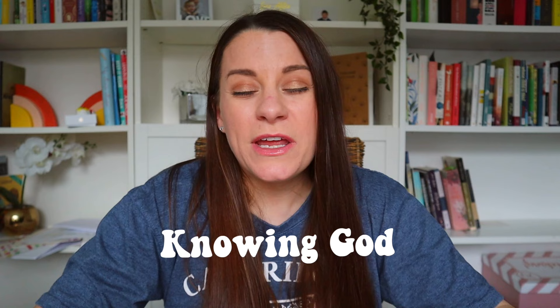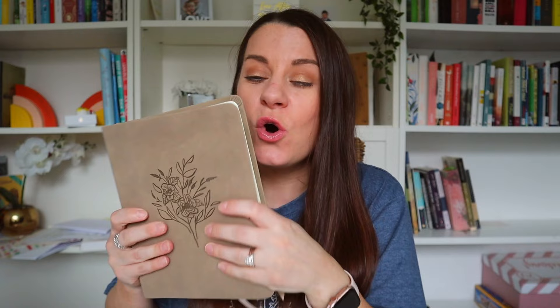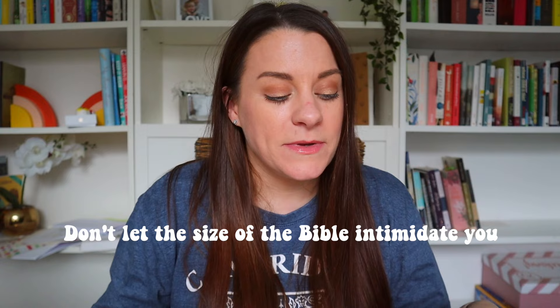So first things first, why is it so important to study the Bible? Basically, it all comes down to knowing God. It's pretty much impossible to know God without knowing his word and everything that he has taught us, which is all in here. It does look like quite an intimidating book, but really it's not that intimidating. It's 66 books — some of them are like two to three pages long, some of them are one page long letters. So don't let the size of the Bible intimidate you. It is such a wonderful, wonderful living book.